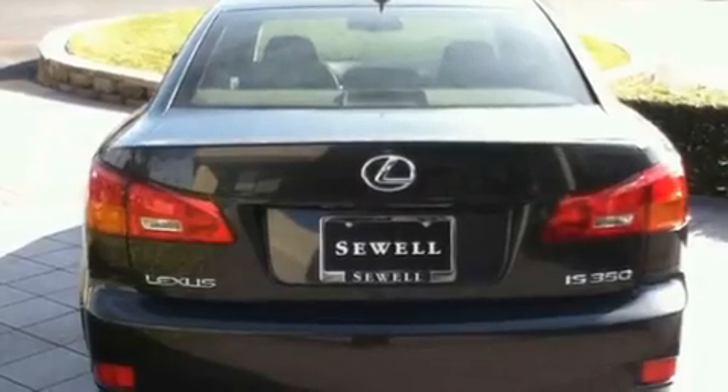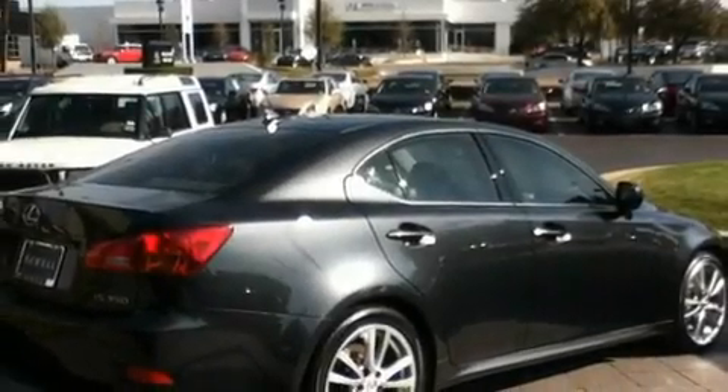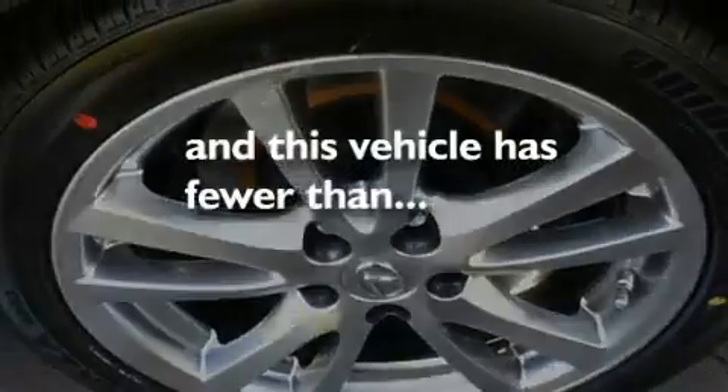Its top features and packages include the premium package, air conditioning with automatic climate control, cruise control, an MP3 CD changer, a double wishbone independent front suspension, direct injection, 18-inch alloy wheels, a low tire pressure indicator, heated side view mirrors, and this vehicle has fewer than 38,000 miles on the odometer.